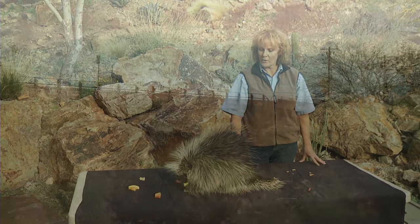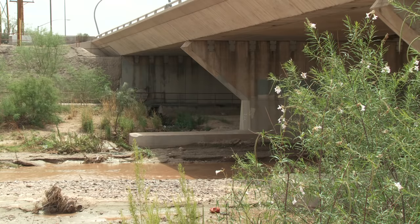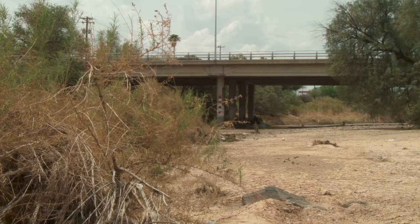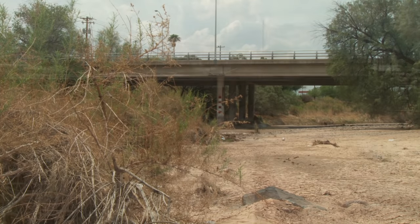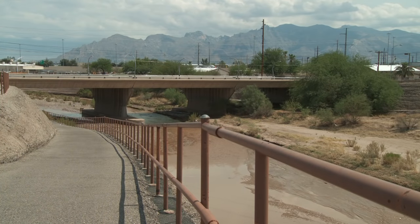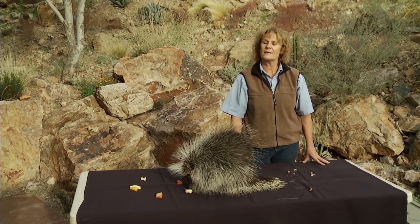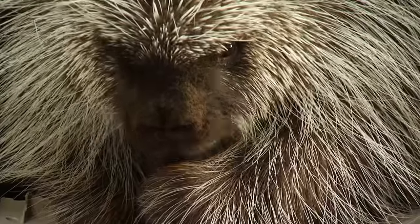This particular porcupine had wandered down from the mountain and was found in downtown Tucson on somebody's porch. In my discussions with veterinarians in town, they tell me that about five or six times a year, people will bring their dogs in with noses full of quills. Porcupines will oftentimes use our washes as a corridor to get from one mountain range to another, and perhaps when she was young she was startled out of a wash and ended up right in downtown Tucson — and now she lives here at the Desert Museum. So if you're out this way, please come to our museum and visit our porcupine.